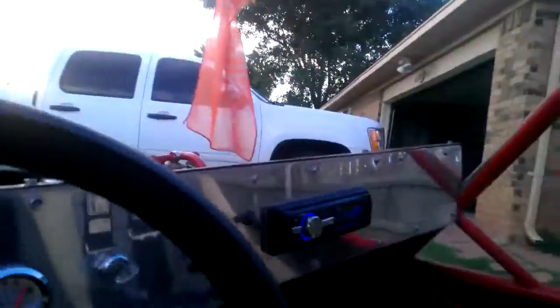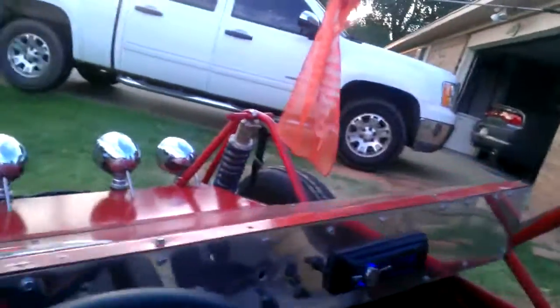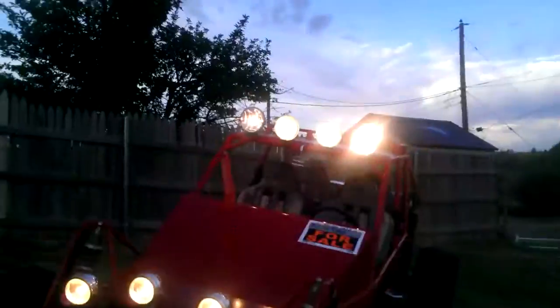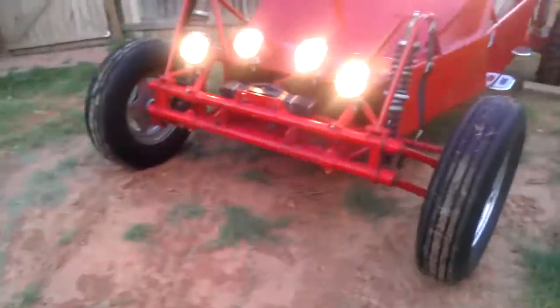It's got a Jamar pedal shifter, turning brakes, an amp speaker, CD player, and all the lights work.